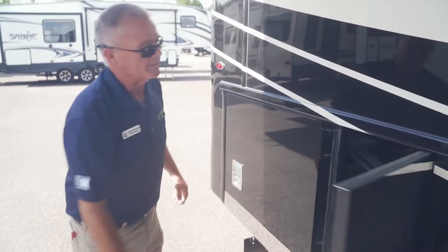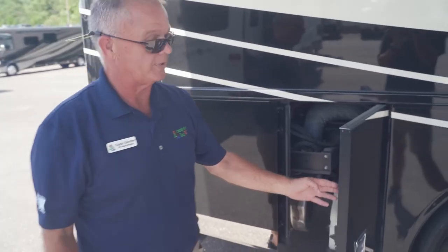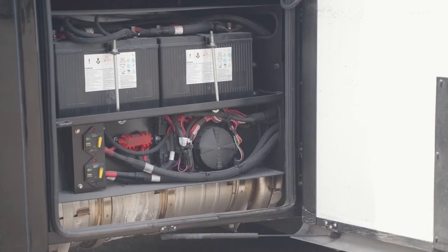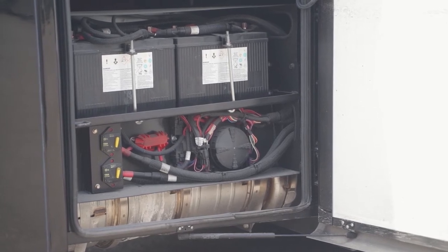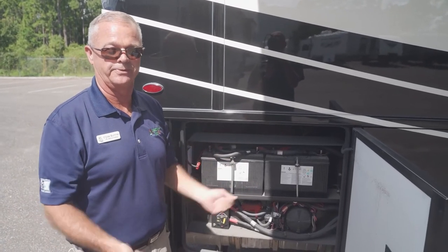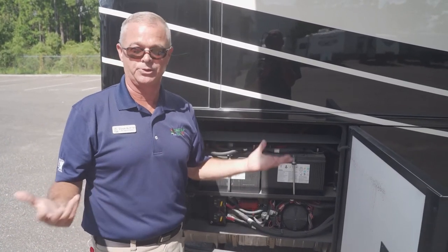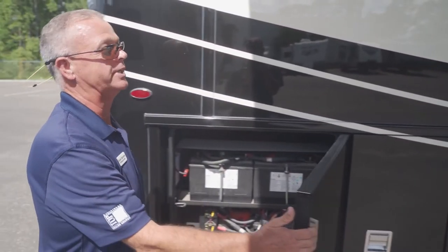These little compartments back here — your DEF fluid right here, Newmar puts a clear cap on there so you can see what you've got. These are the chassis batteries that crank your motorhome. There are a couple of disconnect switches in here. When you get ready to store it, you flip those off — it kills all the juice to the house. Hopefully when you get back, you'll have good strong batteries to get on your next trip.